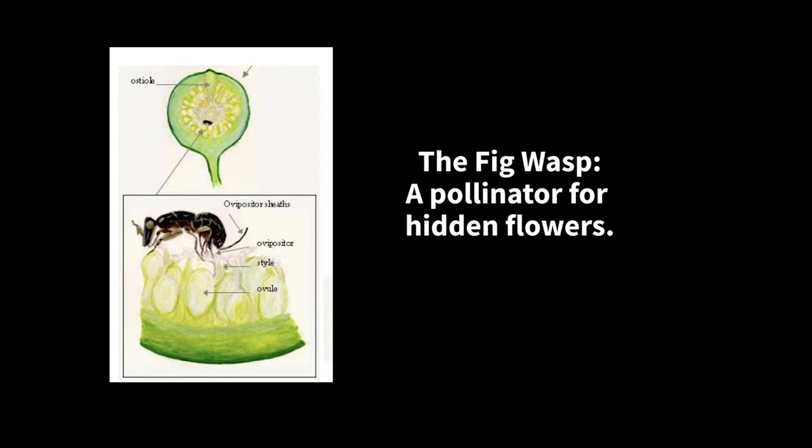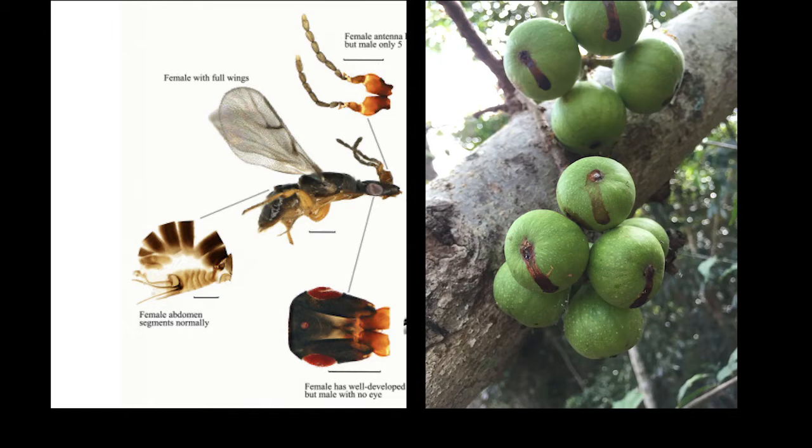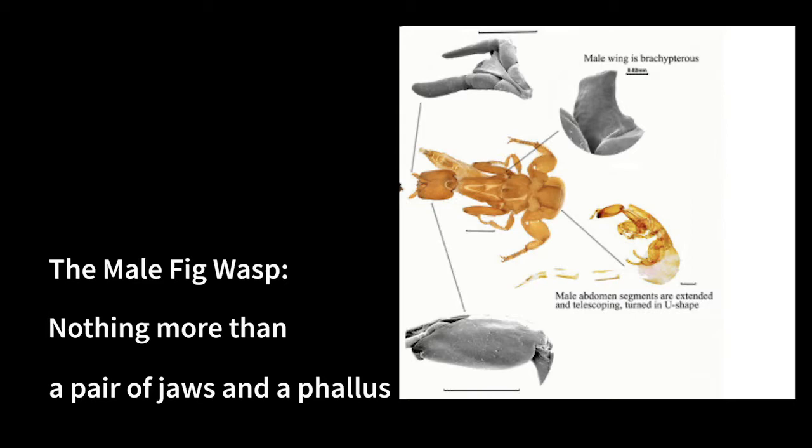The female fig wasp can see and can fly, and she has a wedge-like face that helps her get into these figs, pollinate the fig, and then lay her eggs inside. The male fig wasp, on the other hand, is nothing more than a pair of jaws and a phallus.